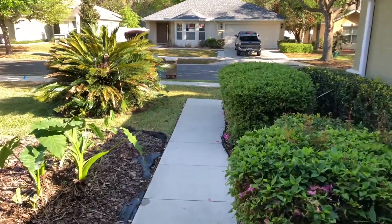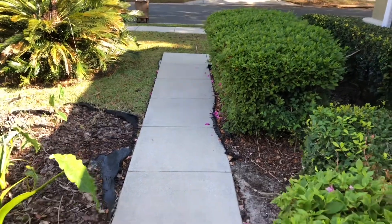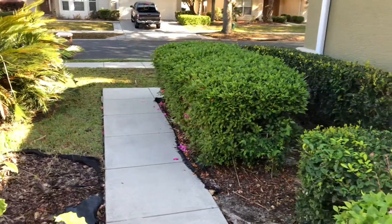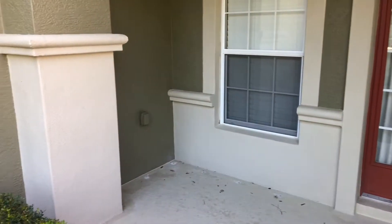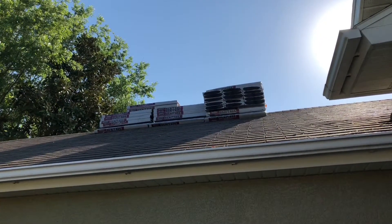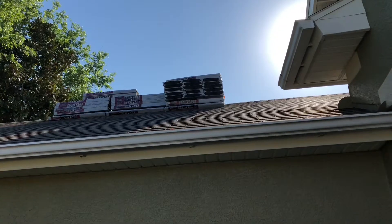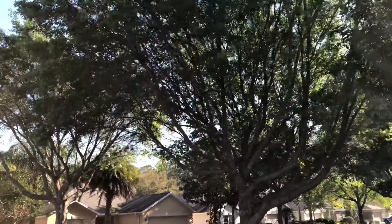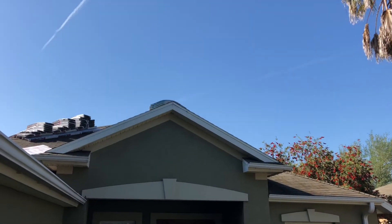I wanted to come out this morning and show a little bit of the house. There's the shingles — some of them are all over the house. They stack them up everywhere. I had my tree trimmed and all that cut back. The sun's bright this morning but you can see up there, there's a whole stack pile of shingles.